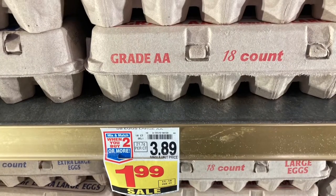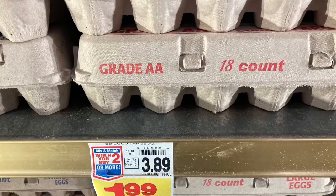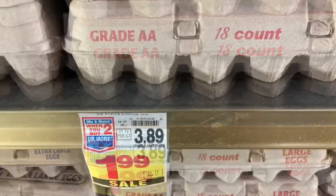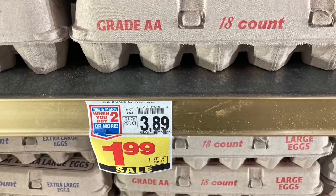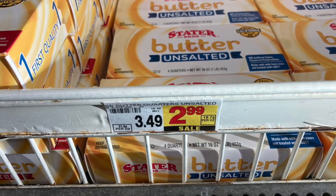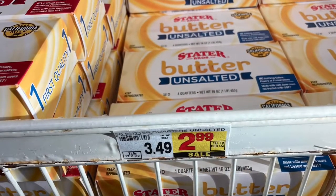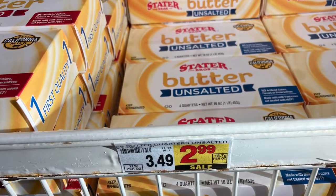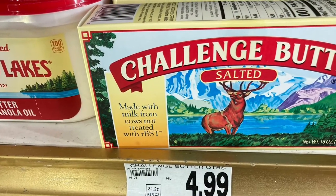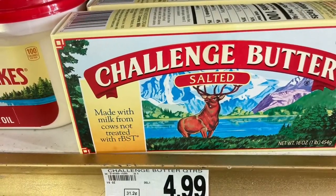The eggs were on sale — $3.89 for three dozen. Normally a dozen and a half would have cost me $3.89, so that was a good buy on the eggs and I stocked up. Butter is the same thing. The Stater Brothers brand was $2.99, but the name brand butter was $4.99. That's why you need to look at the different brands — some are just as good quality and they taste good.